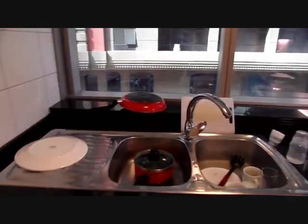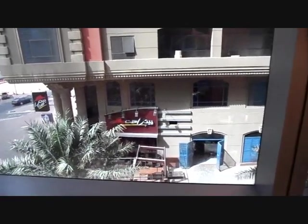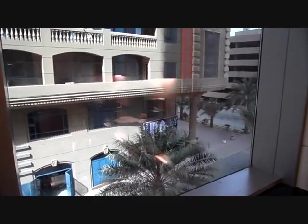And the view outside — it's got the street. Very spacious.